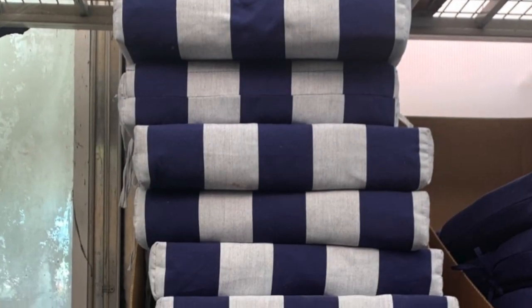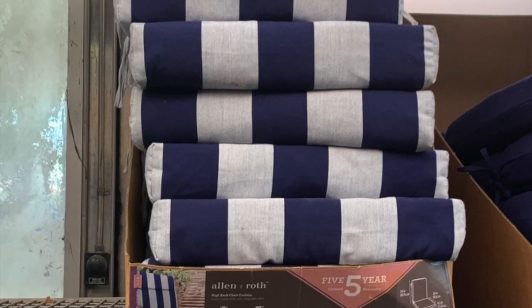Hello everyone, today I'm sharing where I went shopping for my outdoor space. I'm going to let you take a look at some of the things I saw.